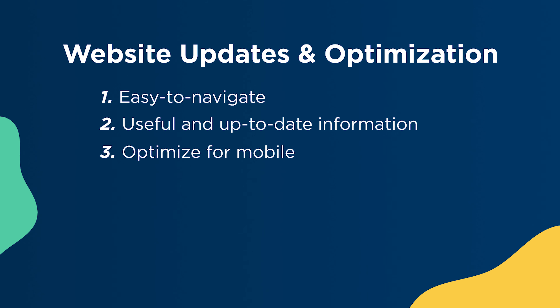Third, optimize your website for mobile. This will keep your visitors and potential donors on your page, no matter what screen size they are viewing it from. Fourth, have multiple calls to action on your website to increase donation and support.